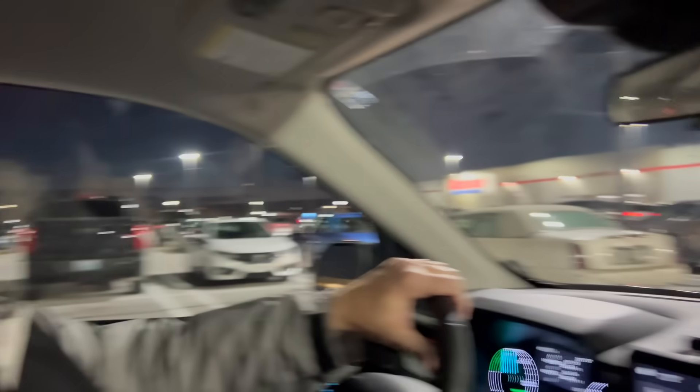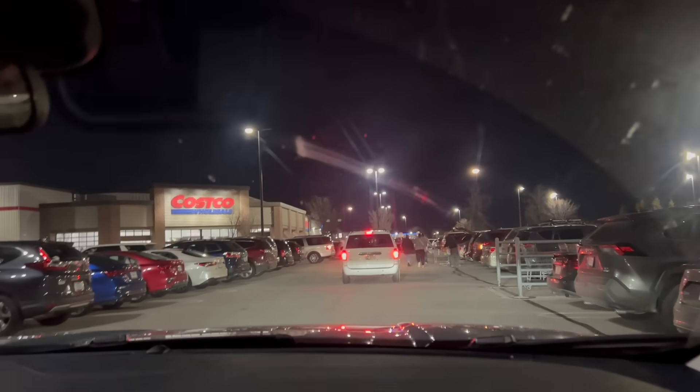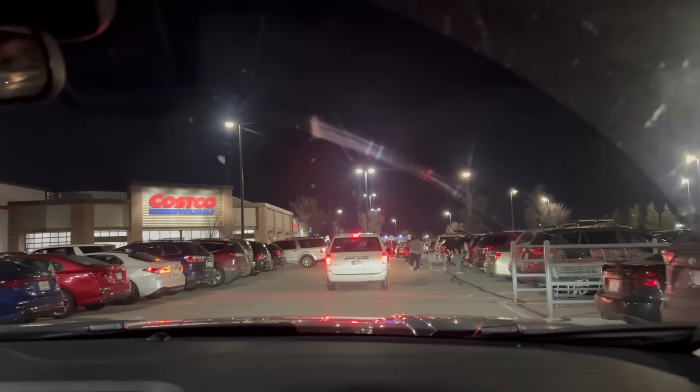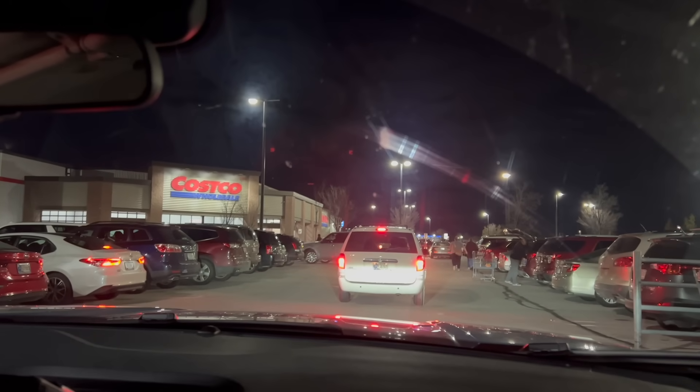Now we're going to go inside and do a little bit of shopping. I'm not sure exactly what we want, but I know we want Kleenex, toilet paper, and Dawn Power Wash. A few things. So let's go shopping — get parked and hang tight.